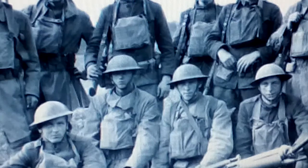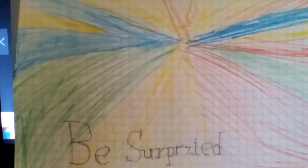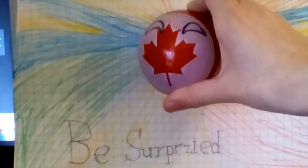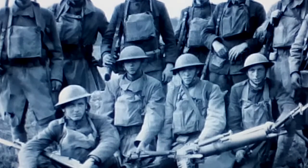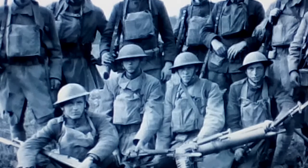During World War 1, there was a need for armored vehicles. We are going to take a look at 10 weird pre-World War 1 military cars that were produced until 1918.